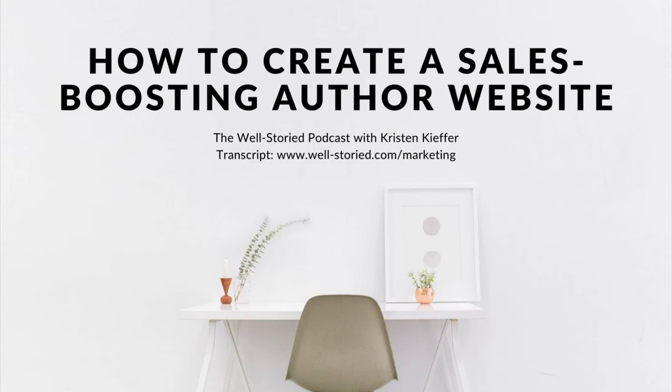To succeed in the business of writing and selling books, you'll need an online headquarters — a place that readers can visit to learn everything they need to know about who you are, what you write, and where they can purchase your books. In other words, you'll need an author website. The most effective author websites are simple and professional. They establish your credibility as a novelist, communicate necessary information to readers, and serve as the foundation of your online book marketing efforts by encouraging readers to subscribe to your email list.